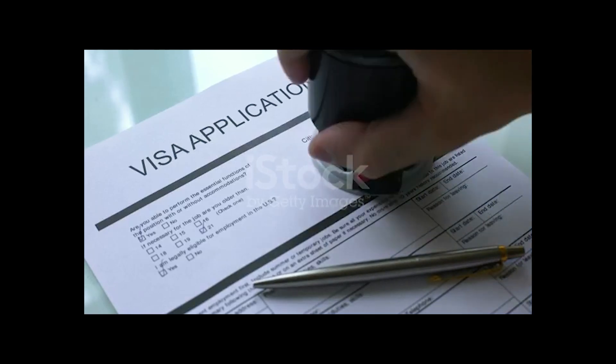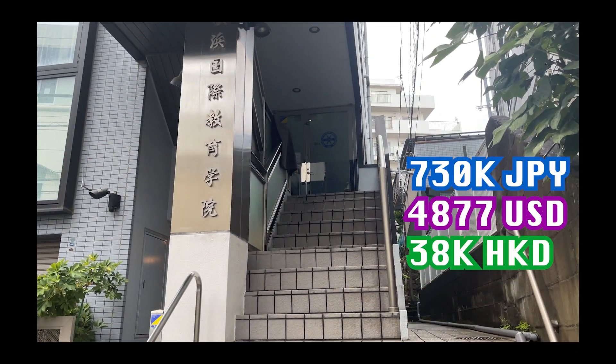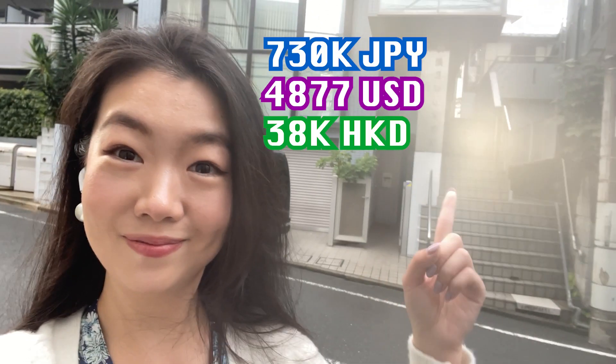To have your school sponsor the visa, you need to pay at least one year's course fee, which is around 700,000 to 900,000 yen. Mine was 730,000 yen per year in Yokohama, which is quite average.